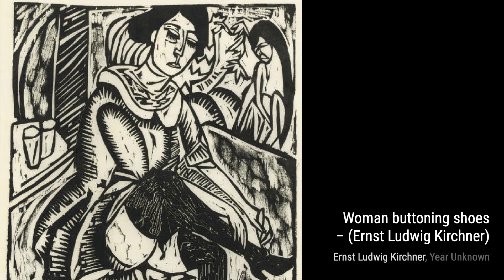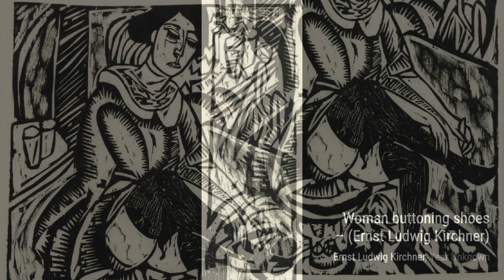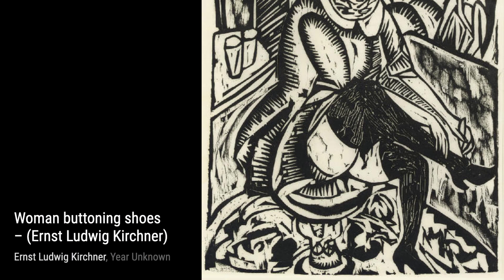Next up, we have Woman Buttoning Shoes. Kirchner beautifully portrays a moment of quiet intimacy as a woman focuses on the simple task of fastening her shoes, inviting us to appreciate the beauty in the ordinary.